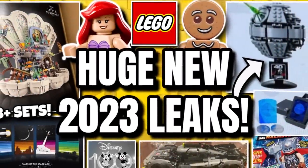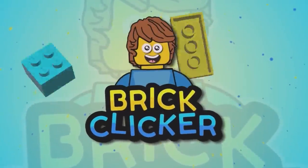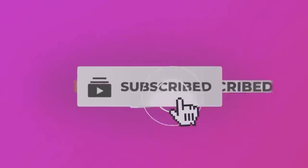Hello guys, Bricklick here, and today we have more leaks, so stay tuned to find out more. If you enjoy the video, why not like the video, subscribe and turn on notifications, but let's get into it.